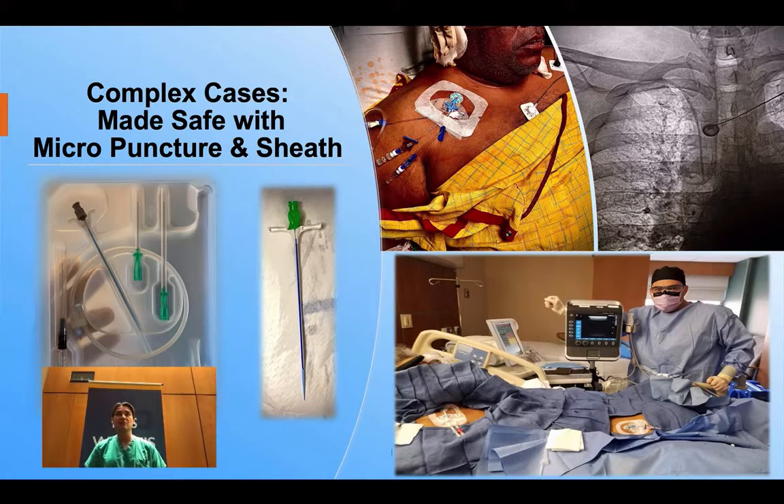The dilator was removed and a 0.035 inch wire threaded through the sheath, which was then removed. The dilator was placed over the wire to the vein, removed, and the catheter threaded to 20 centimeters.